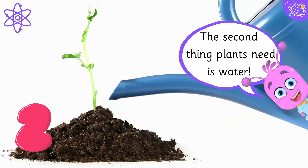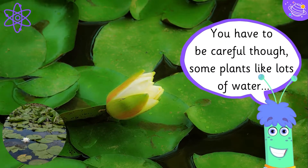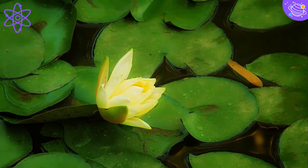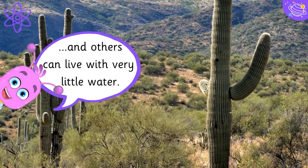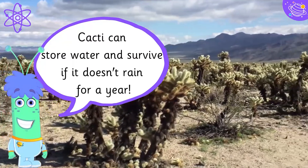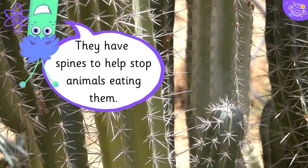The second thing plants need is water. You have to be careful though — some plants like lots of water and others can live with very little water. Cacti can store water and survive if it doesn't rain for a year. They have spines to help stop animals eating them.